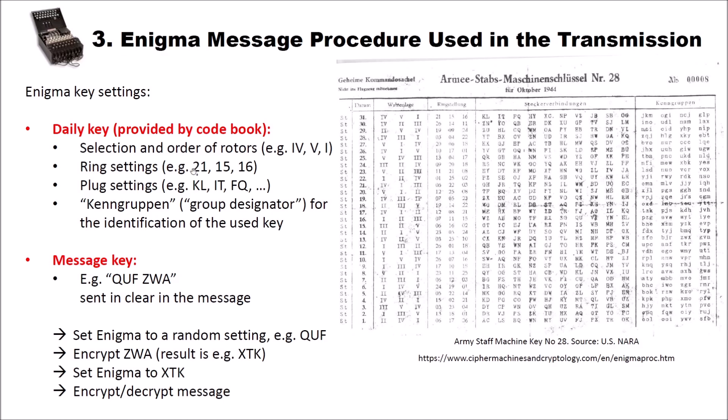The daily key is provided by a codebook. You can see here on the right side a picture of a codebook page from ciphermachinesandcryptology.com — this page was also used in the transmission on Saturday. The daily key first specifies a selection and order of rotors. The version of Enigma used here has three rotors — for example, rotor four, rotor five, rotor one, from the entry for the 31st of October. Then we have ring settings, which change how rotor wiring is rotated with respect to the alphabet. In this example, we have ring settings of 21 for the first rotor, 15 for the second rotor, and 16 for the third rotor.